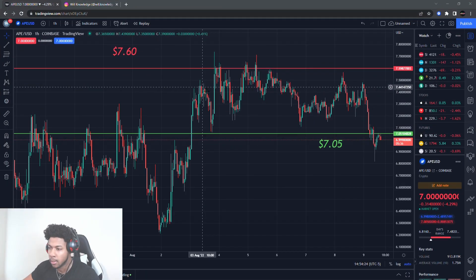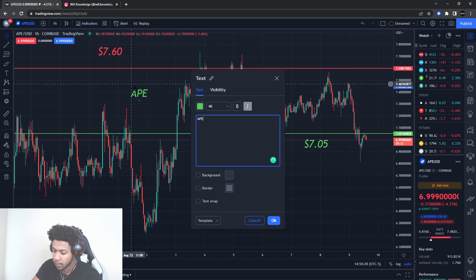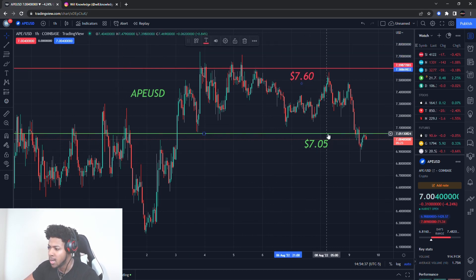Back with another banger. We're going to be talking about ApeCoin, APEUSD. I'll go ahead and type it out for you guys right here — APEUSD. Now with ApeCoin, we did have two levels on here: one level at about $7.70 as a resistance level and a buying level at $7.05.